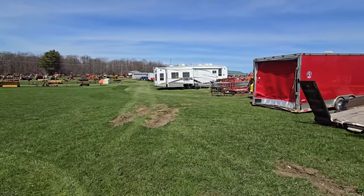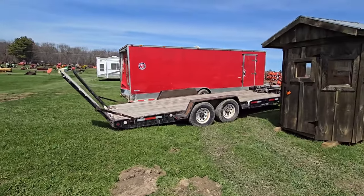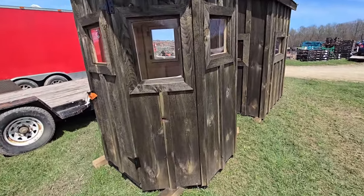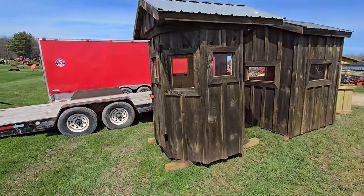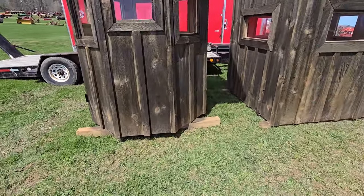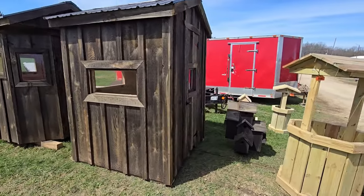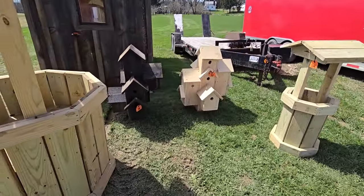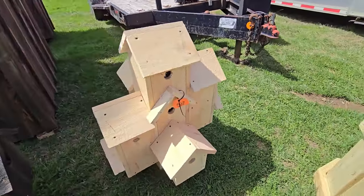Now we're going to go down this row — it's got some vehicles, looks like some boats, campers. Let's check this out. Here's some hunting shacks. This is what they look like inside — a lot of windows, steel roofs, you can slide it around. That one's sort of octagon; here's a square. Here's a little wishing well. These bird houses are neat — there's like ten of them all together, all like one unit.